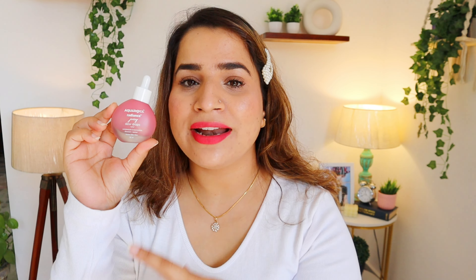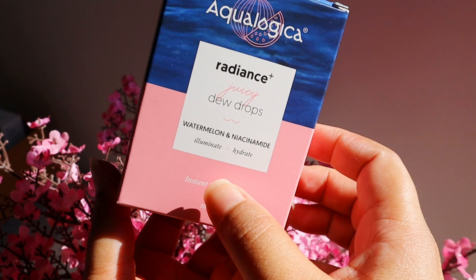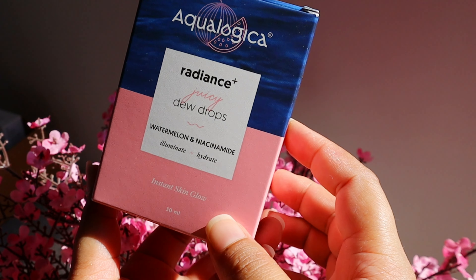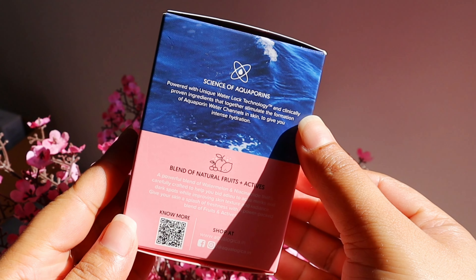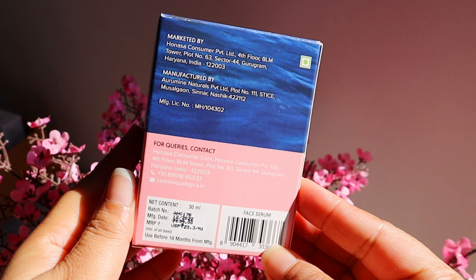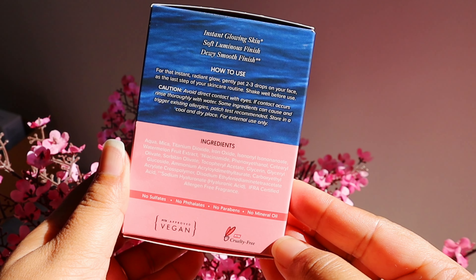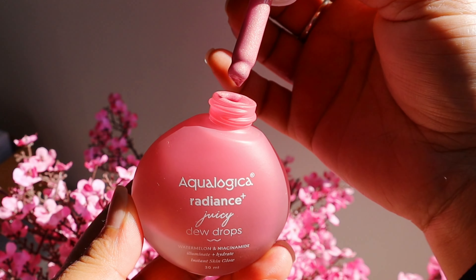Aqualogica has a unique patented water lock technology. It will hydrate your skin because it contains hyaluronic acid and works through aquaporin channels. They also have blends of fruit actives — a combination of watermelon and niacinamide — which help to brighten and add radiance to your skin.